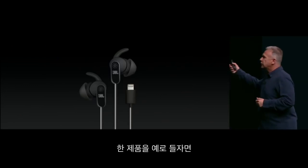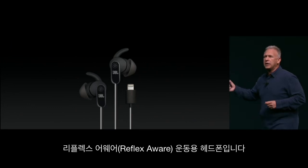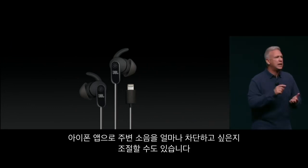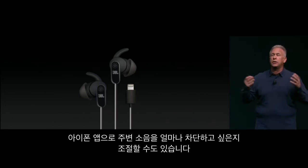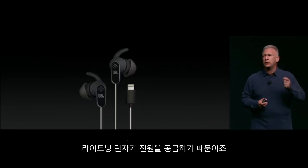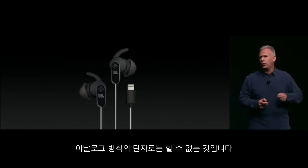Here's one example. This is from JBL — the Reflect Aware Workout Headphone. It's lightweight. It's affordable. It provides active noise cancellation. In fact, with an app on your iPhone, it's adaptive, and you can adjust how much exterior noise you want to let in or not. And it does it all without batteries and charging, because it works directly over the Lightning connector. It's simply not possible on just an analog port.